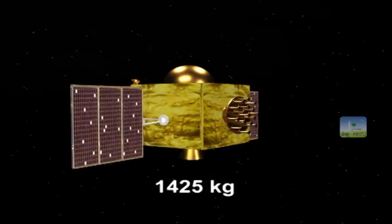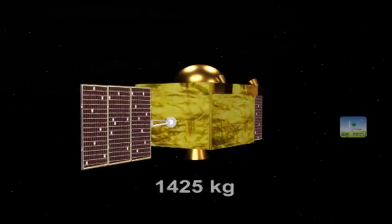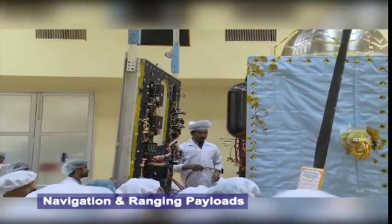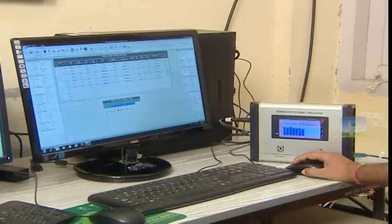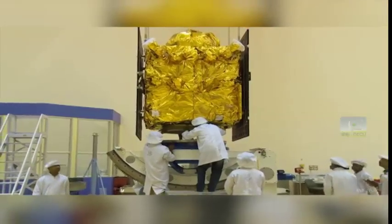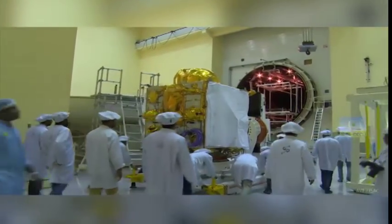This satellite weighs around 1425 kilograms. Like its predecessors, it has two types of payloads: navigation payload and ranging payload. The navigation payload operating in the S and L5 bands is meant for transmitting navigation signals to the users. The ranging payload comprises a CDMA ranging transponder and operates in the C-band.